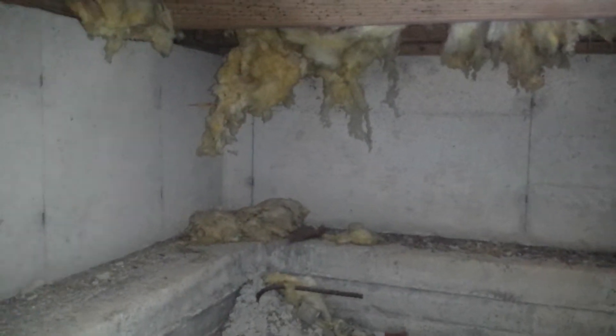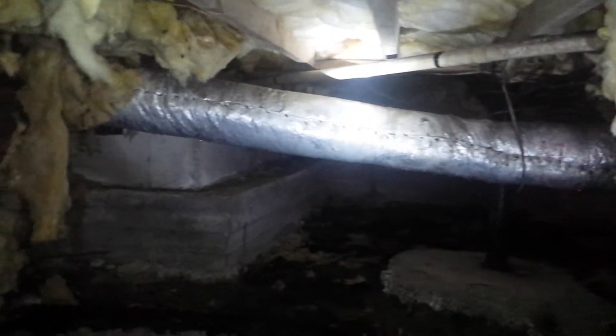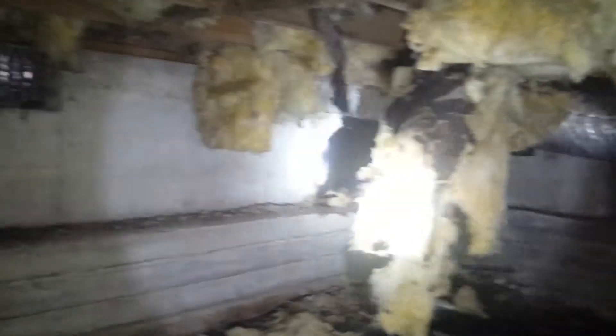Inside a crawl space in Fayetteville, Georgia, middle of July. The problem here is we've got sagging insulation everywhere and the customer is complaining of cupping floors upstairs, which means the floors are changing shape and the edges are buckling up. So the source here is going to be the moisture under the house.